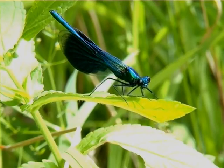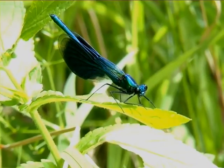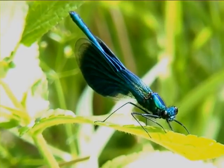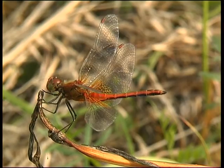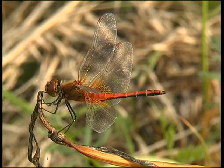Hier findet der aufmerksame Besucher noch die Blauflügel-Prachtlibelle, die erst in den letzten Jahren wieder häufiger zu beobachten ist. Die metallisch glänzenden Körperfärbungen geben dieser Libelle einen besonderen Reiz. Genauso präsentiert sich die gemeine Heidelibelle mit einer Eleganz und Farben, die bestechend sind.